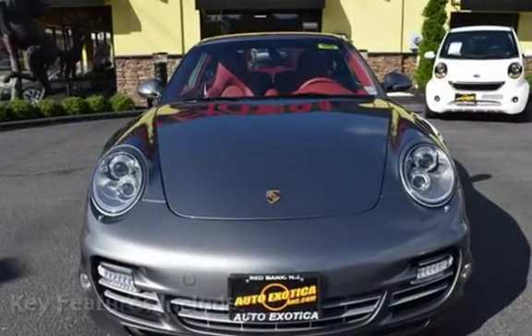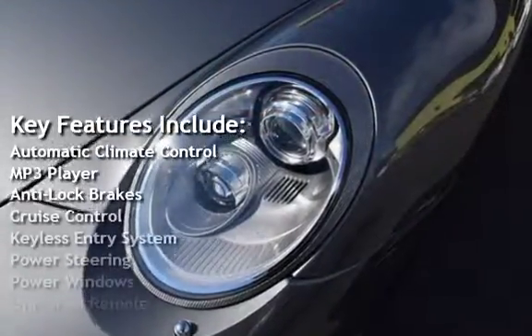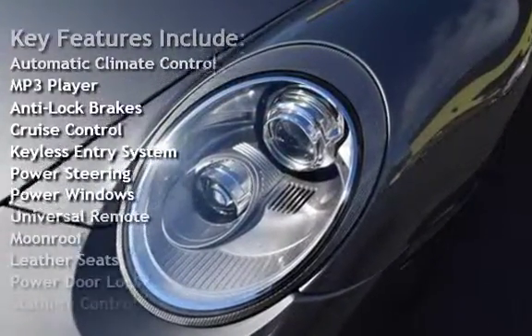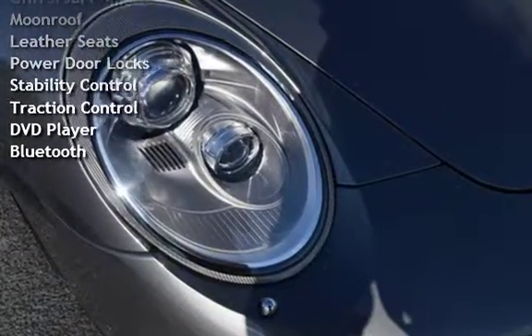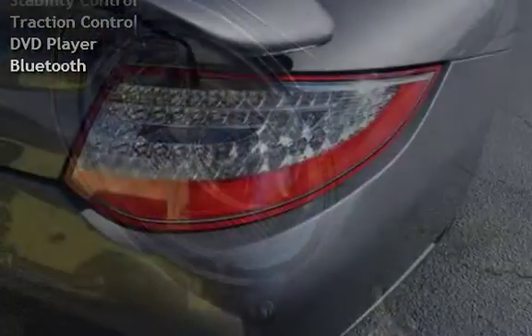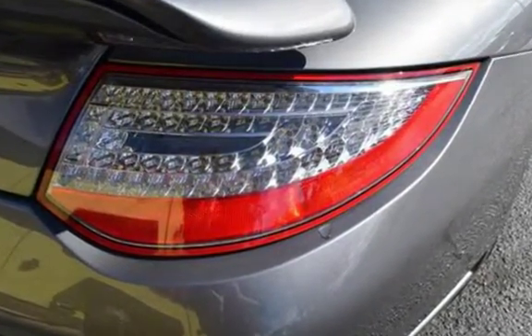Key features include automatic climate control, MP3 player, anti-lock brakes, cruise control, keyless entry, power steering, power windows, universal remote, moonroof, leather seats, power door locks, stability control, traction control, DVD player, and Bluetooth.